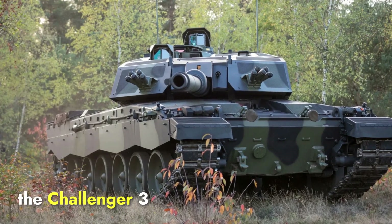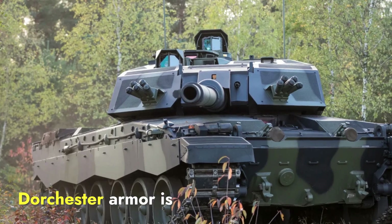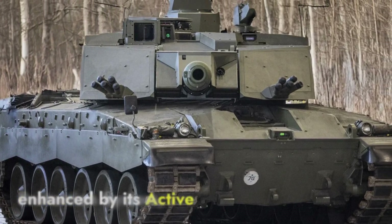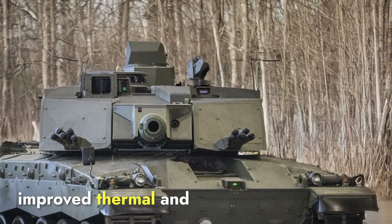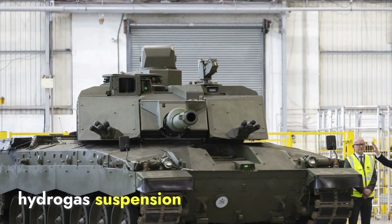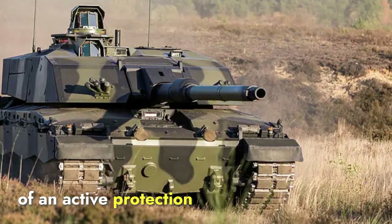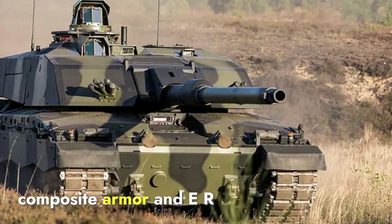The Challenger 3 utilizes Dorchester level 2 armor, which is an advanced version of the Chobham armor used on previous Challenger models. Dorchester armor is considered one of the toughest and most protective tank armors in the world, providing excellent defense against both kinetic and chemical energy attacks. The Challenger 3's protection is further enhanced by its active protection system, which can detect and intercept incoming missiles or rockets before they strike. The tank also features improved thermal and night vision systems, ensuring better situational awareness in low visibility conditions. While both tanks offer strong protection, the Challenger 3 stands out with its active protection system, while the Arjun Mk-1A relies on its thick composite armor and ERA to handle multiple types of threats.